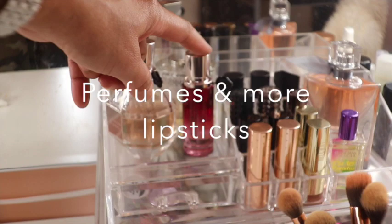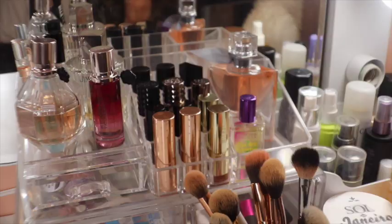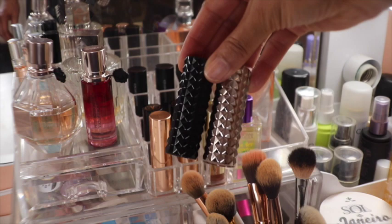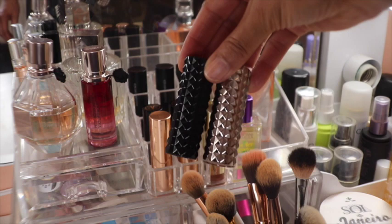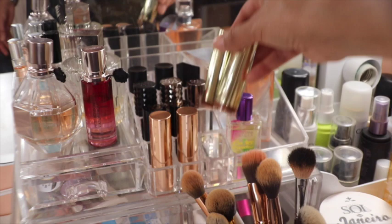Moving over to the next organizer where I keep my perfumes. I have some from Flower Bomb, Jimmy Choo Illicit, then in the back La Vie Belle by Lancôme, and one from Atelier — my favorite is Clementine California. Then I have some lipsticks again: two from ColourPop, two from Anastasia, two from Kat Von D, two from Bare Minerals, two from Milani, and some others from Urban Decay and Smashbox.